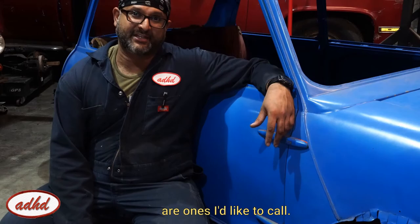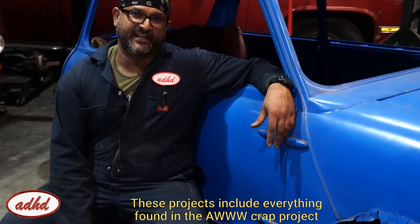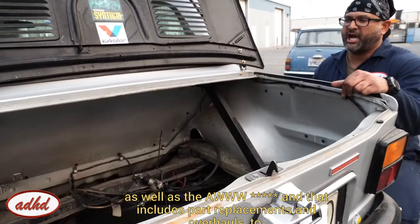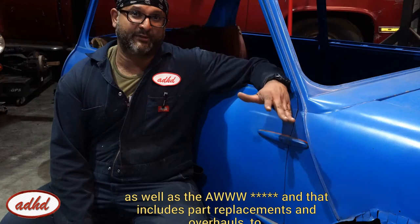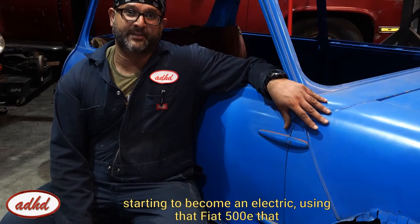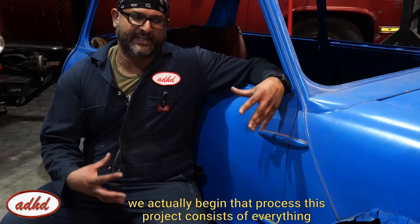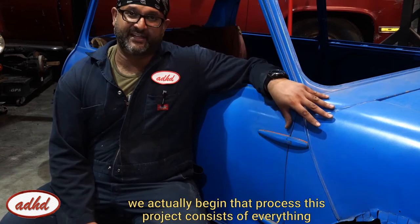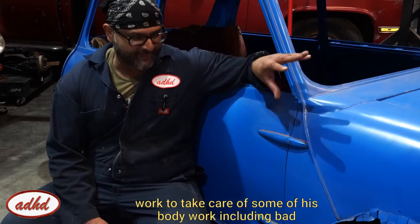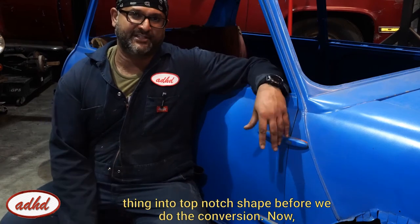The third type of projects are ones that I like to call the 'ah, f*ck, are you kidding me?' These include everything found in the 'ah, crap' and 'ah, sh*t' projects — part replacements, overhauls, and re-engineering. This project is a 1960 Mark I Mini that is being slated to become electric, using the Fiat 500E that we talked about in the previous episode. Before we begin that process, this project consists of those first two tiers plus additional rotisserie work to take care of body work including bad rust repair, as well as sheet metal replacements, to get this thing into top-notch shape before the conversion.